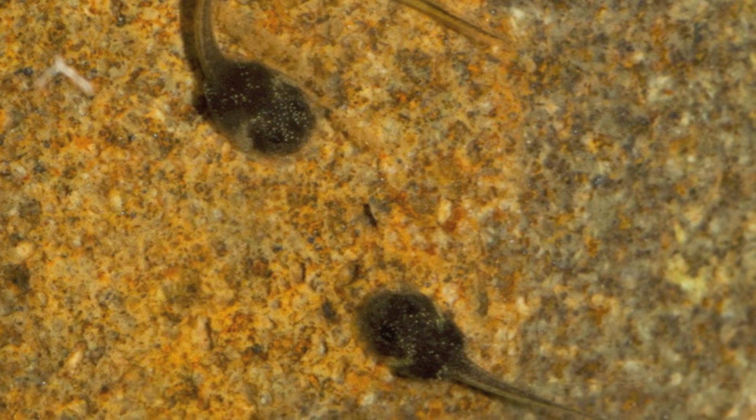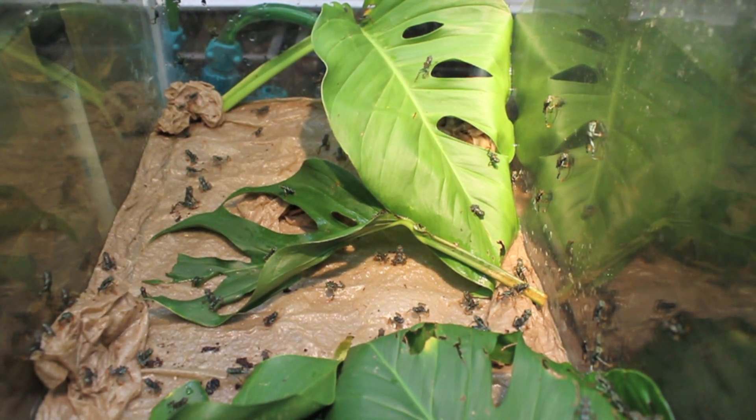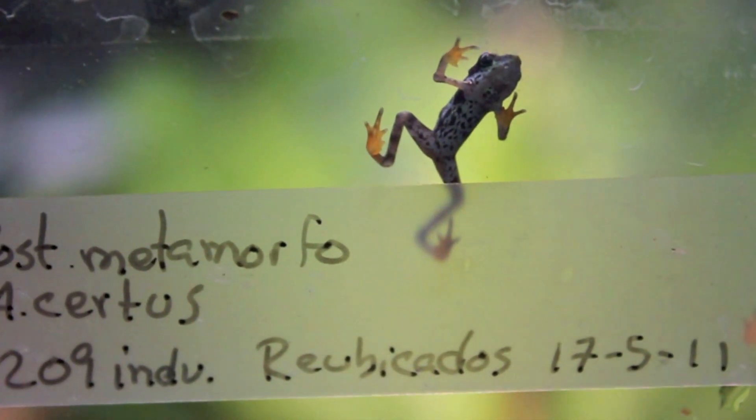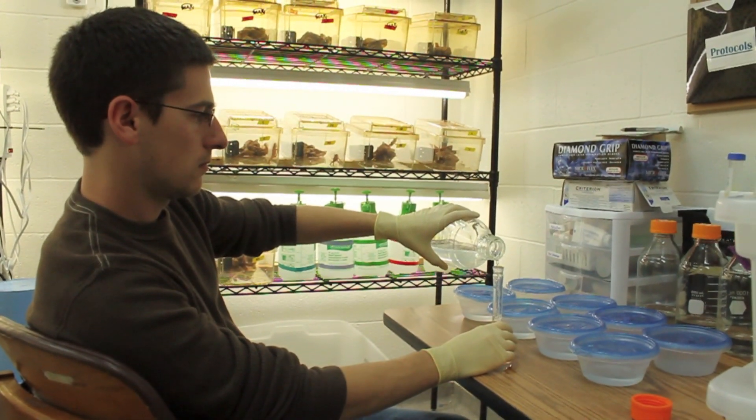It is so important that we breed them and expand the population. It is our hope that one day we can bring these frogs back into the wild. Amphibian arks help us buy precious time to conduct research, to find ways to control the disease, and to save frogs.